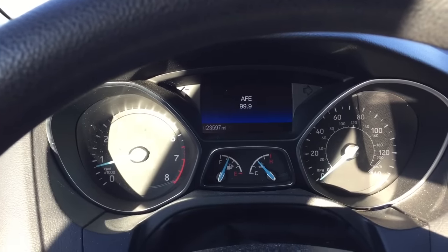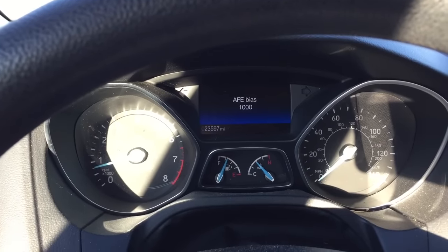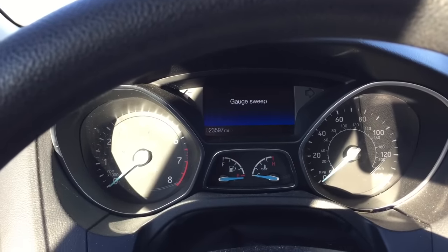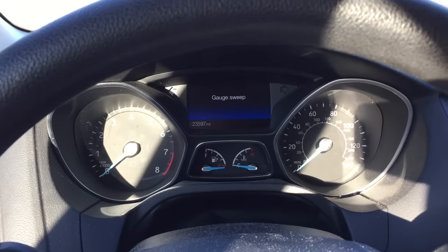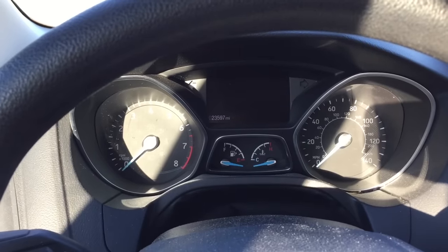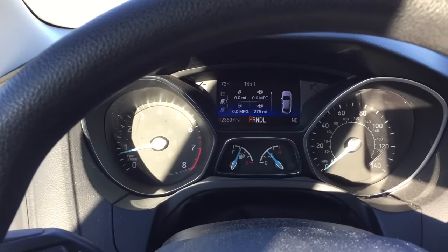You can also see distance to empty, what I think is active fuel economy, RAFT and AFE bias, AO input, and then the gauge sweep again as the first item. Those are all the different modes you can activate — it's pretty cool and impressive that they have these things built into the car. To exit the mode, just hold the OK button for another five seconds and it will exit test mode.